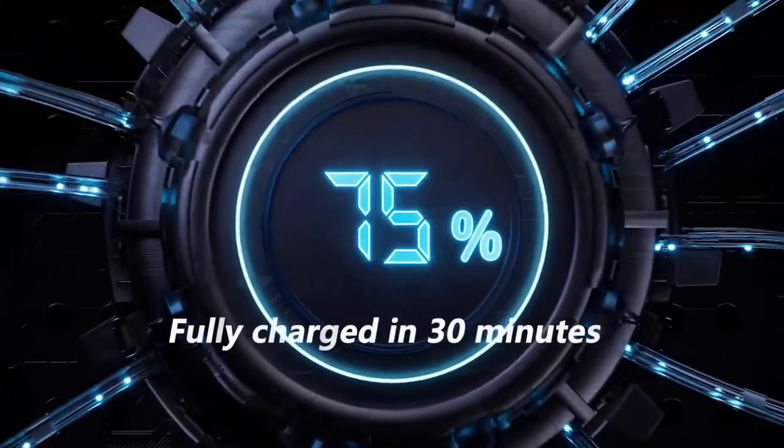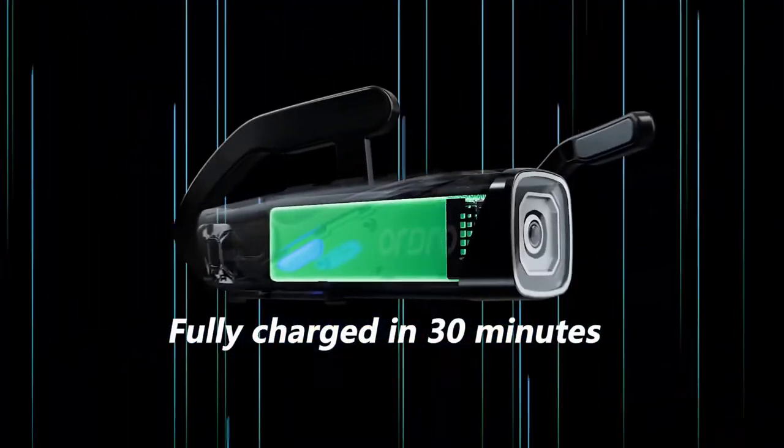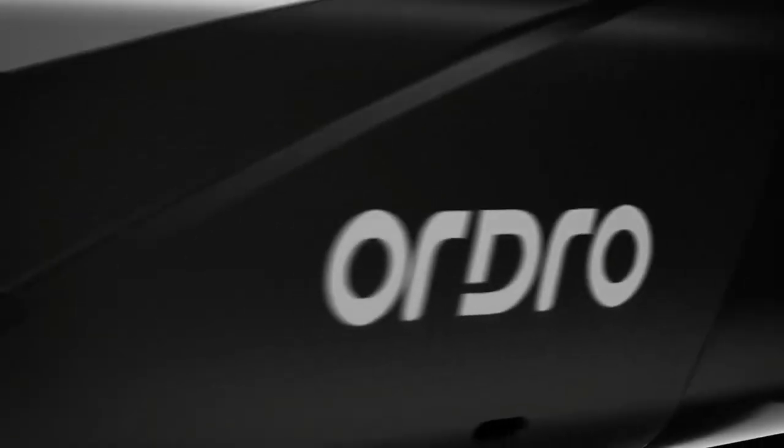Body cams have proven to be very helpful in other spheres of our life, including surveillance, medicine, and education.